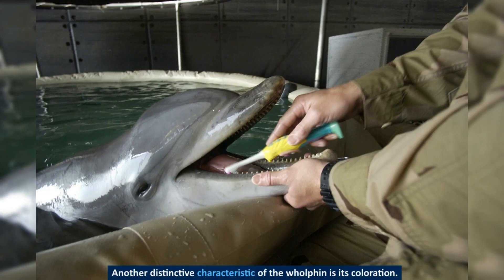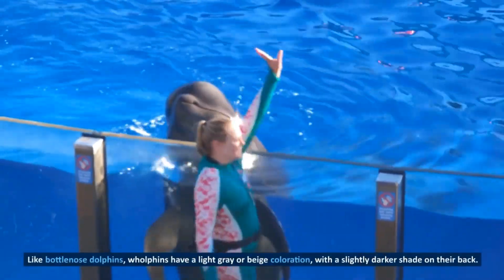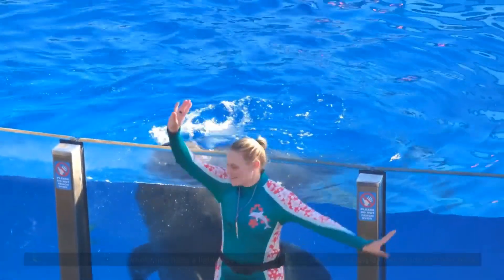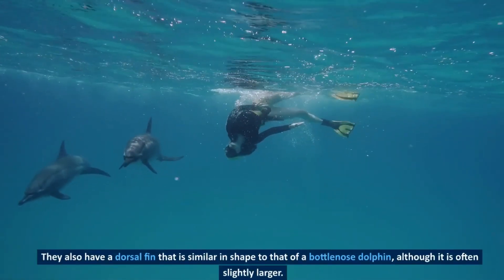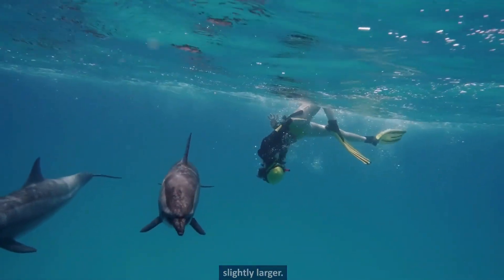They have a streamlined body shape adapted for swimming and are known for their athletic ability and endurance. Another distinctive characteristic of the wholphin is its coloration — like bottlenose dolphins, wholphins have a light gray or beige coloration, with a slightly darker shade on their back. They also have a dorsal fin that is similar in shape to that of a bottlenose dolphin, although it is often slightly larger.